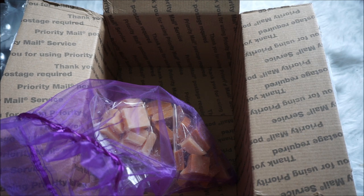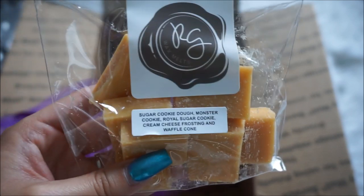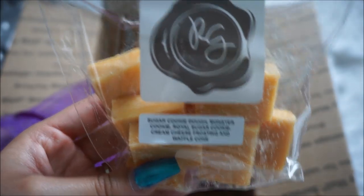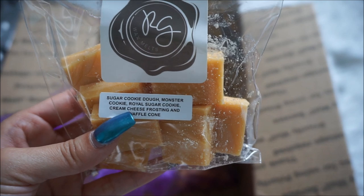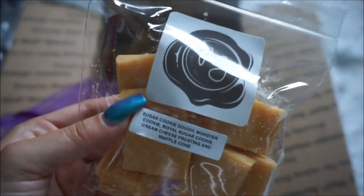I am so excited for this next one — it is Sugar Cookie Dough, Monster Cookie, Royal Sugar Cookie, Cream Cheese Frosting, and Waffle Cone. This sounds right up my alley! Smelling it — super delicious. There's so much going on in this fragrance with so many different notes that I can't quite pinpoint which is which, but I can definitely detect the cream cheese frosting. I feel like this would also make a really good mixer even though it already has a ton of oils.